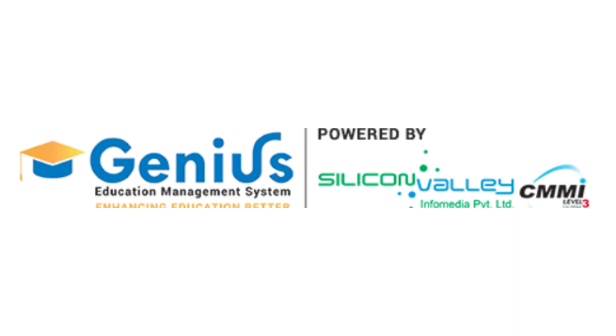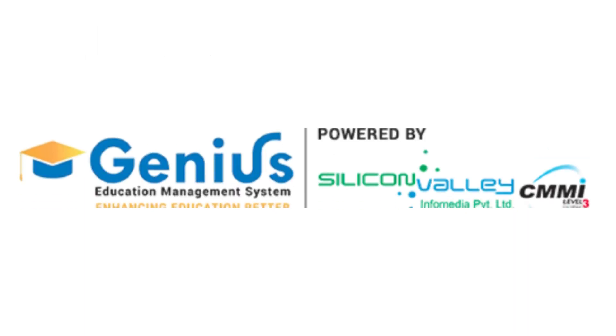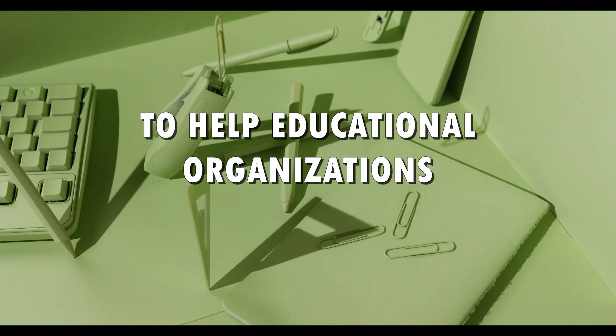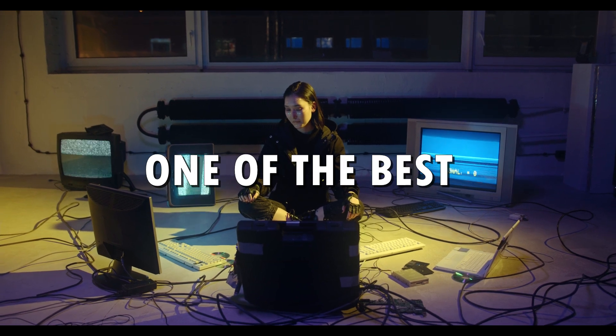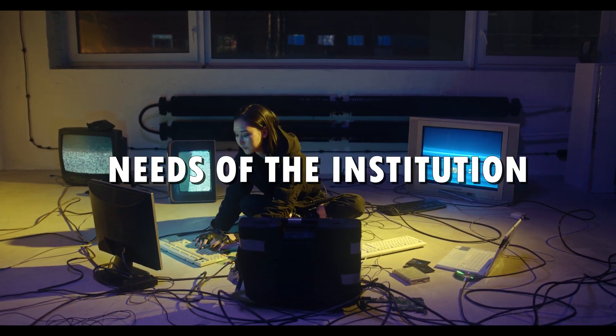This is where Genius Edu comes into the picture to take the hassle away. Genius Edu ERP is a multitasking, real-time cloud-based education management software to help educational organizations in their daily routine by automating administrative tasks. Genius Edu is one of the best educational software that provides customization according to the needs of the institution.